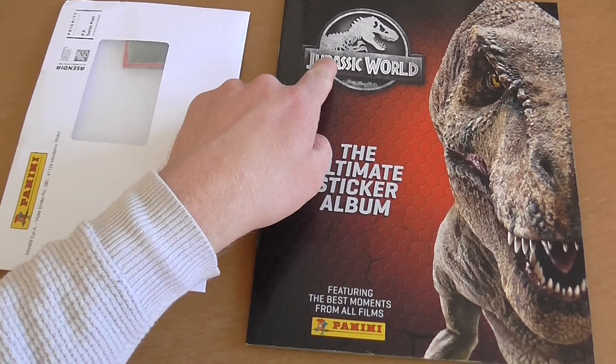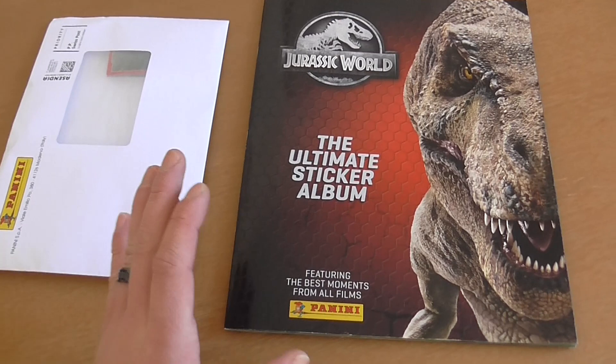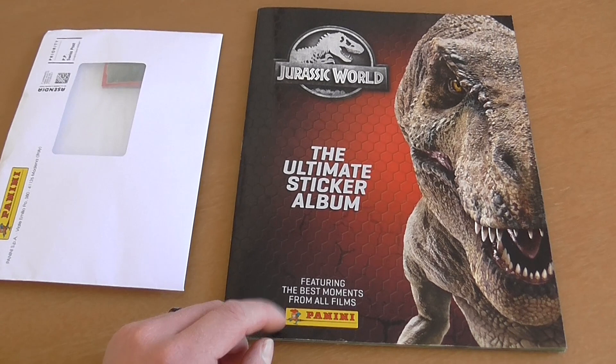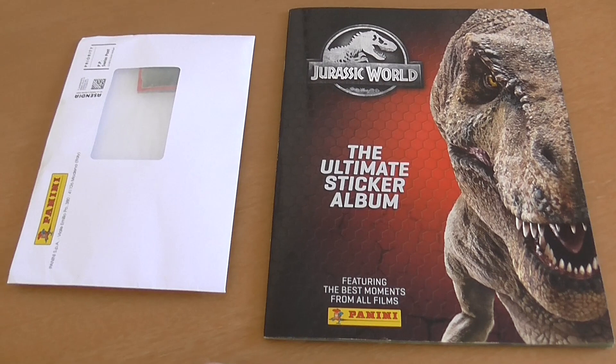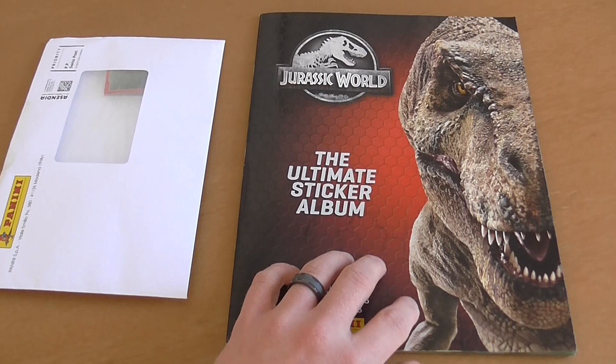Hello there everyone. Today I just wanted to make a video about the Jurassic World Ultimate Sticker Album by Panini. Just to give you some context behind why I'm talking about this particular sticker album - I don't usually collect much stuff in the way of Jurassic World merchandise, but one thing I do like to collect is stuff that features things that myself, Tim, or anyone else on the Chaos Firm team may have worked on throughout the Jurassic franchise when we worked on the viral marketing websites.